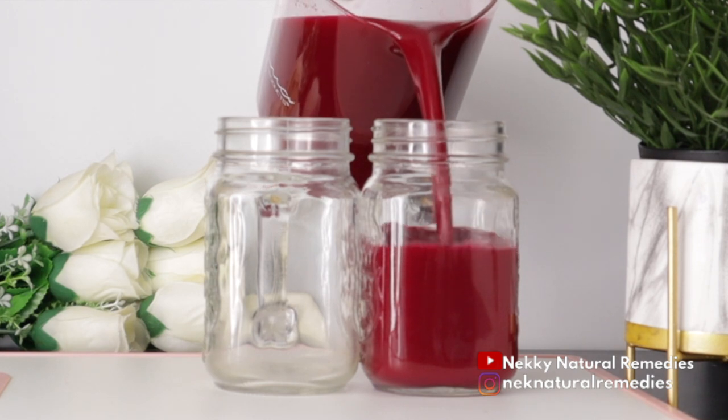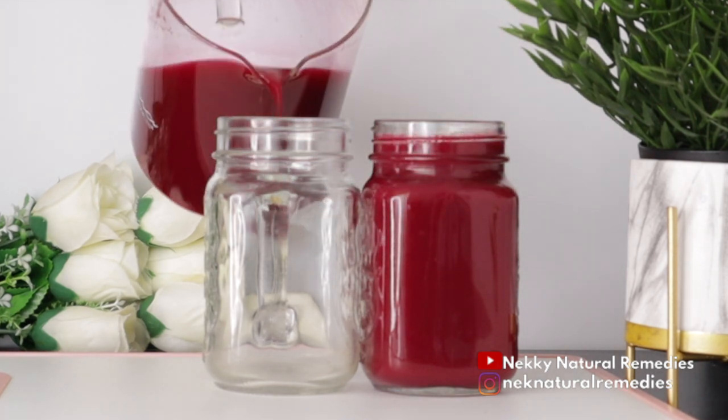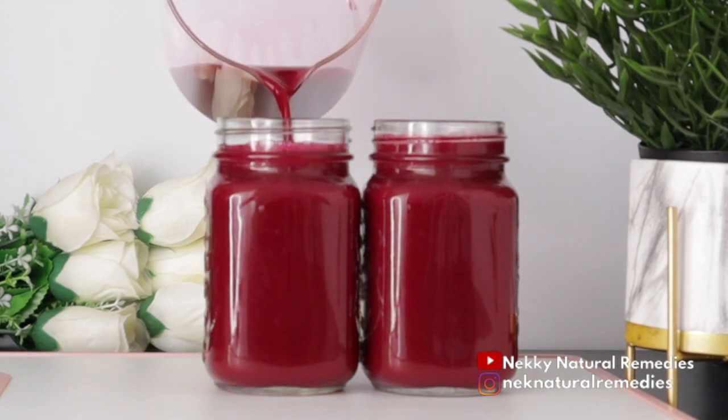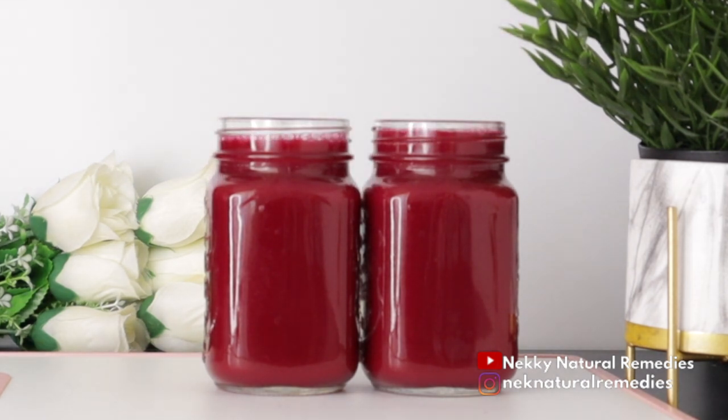After juicing, transfer it into your drinking jar or cup. Transfer it to a tight container and preserve it in the fridge for at least up to 48 hours so that you benefit a lot from this drink.